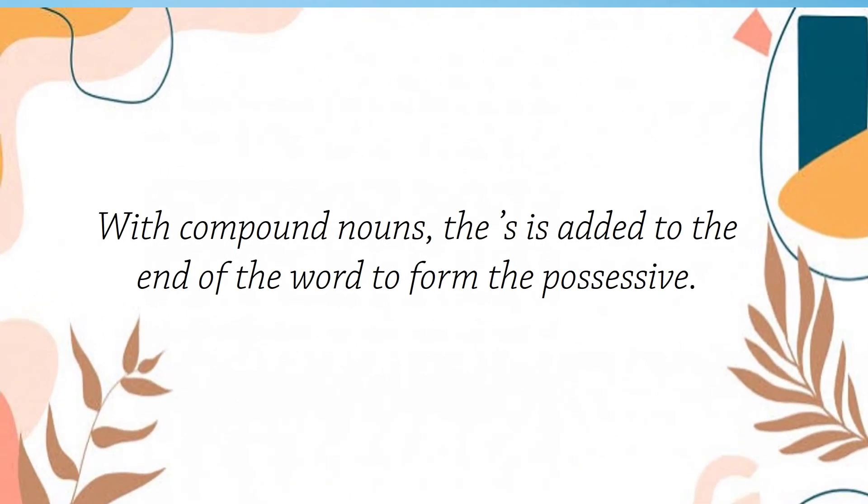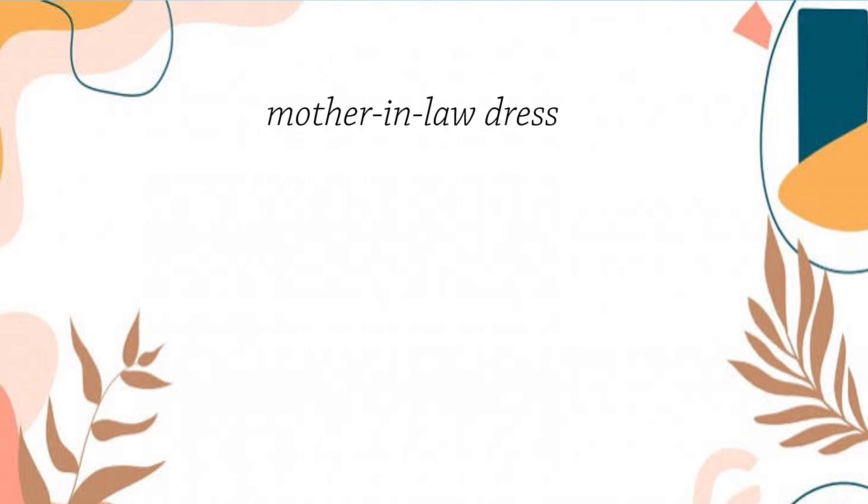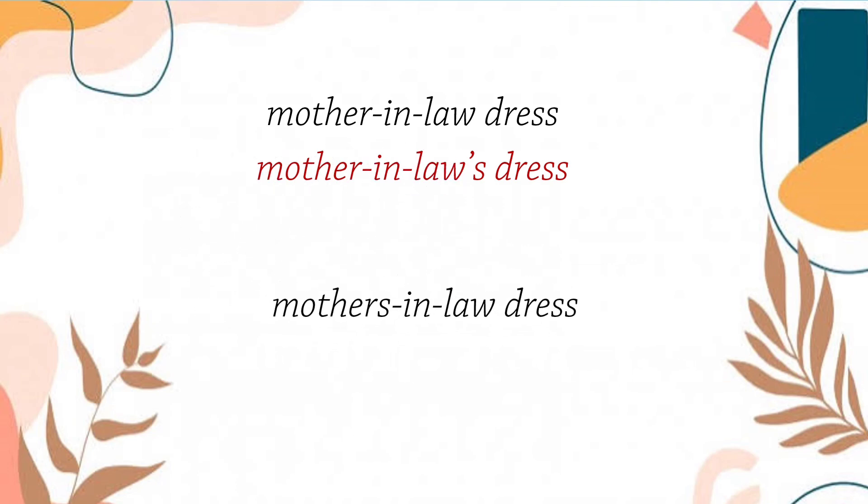With compound nouns, the apostrophe and s is added to the end of the word to form the possessive. So, as you can see, we just add apostrophe and s to the end of the compound word mother-in-law. And look at the second example: we have mother-in-law's dress. Same as with the first example, we just add apostrophe and s to the end of the compound noun.